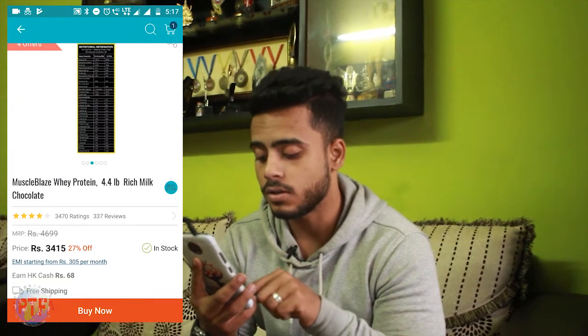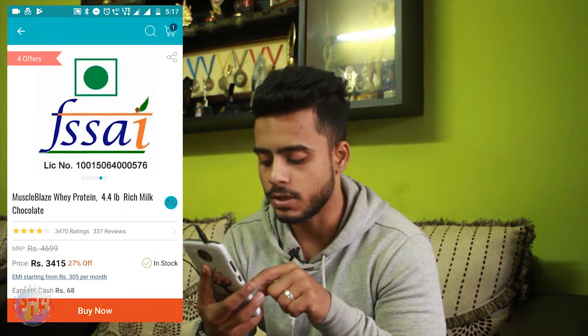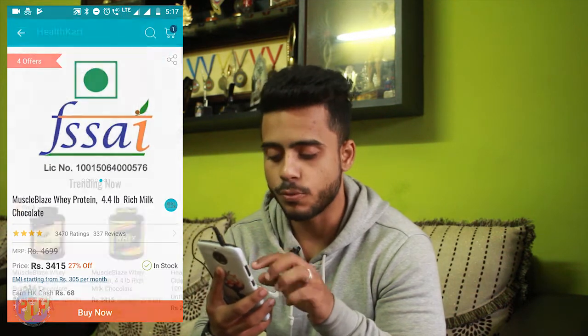If I calculate the per-serving cost and compare the rates, it comes out to about 57–58 rupees per scoop of whey, which is decent. I wouldn't say it's significantly cheaper just because it's an Indian brand.